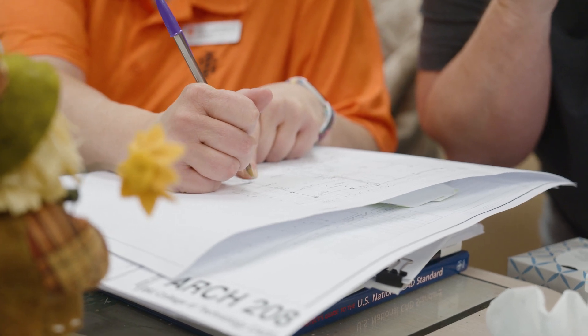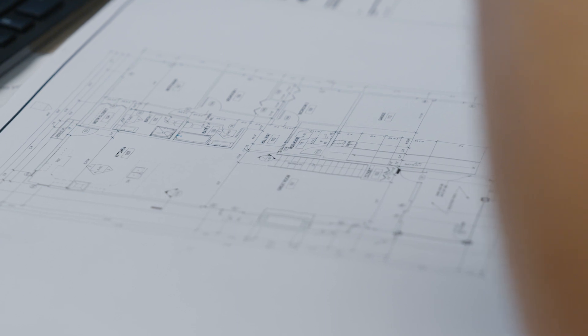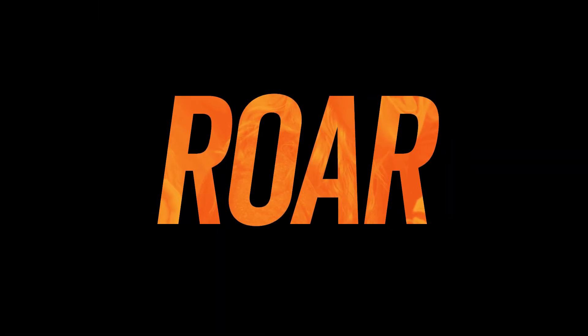You learn how to put things into the program, you learn how to look at things and understand them so that somebody else can then build it. If you enjoy putting things together, watching how they go together, and being part of that, this program is for you.